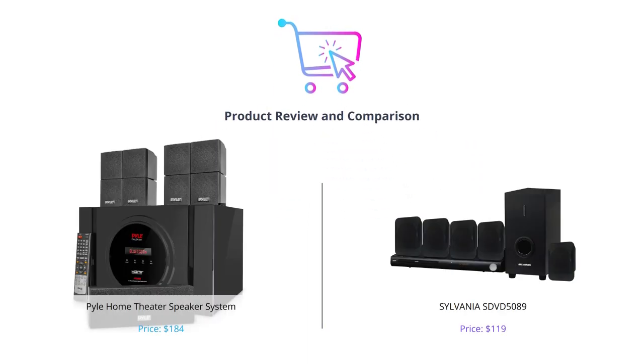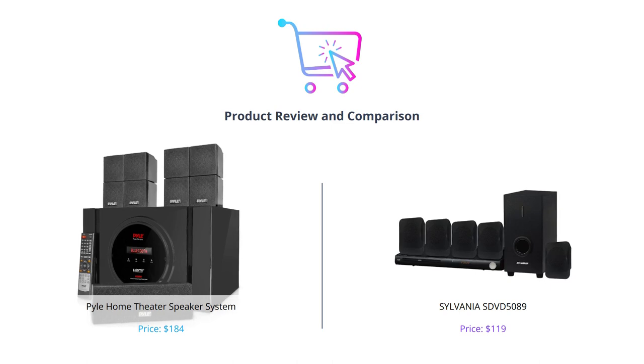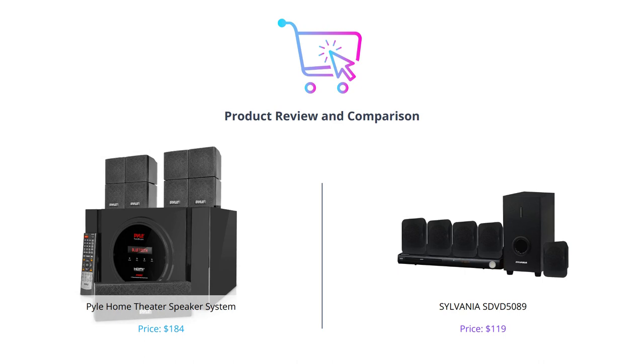Hey there, welcome back to our channel. Today we'll be comparing two popular home entertainment systems, the Pyle Home Theater Speaker System and the Sylvania SDVD 5089. Before we start, don't forget to like this video, comment, and subscribe to our channel to stay updated with our latest videos. Let's dive in.